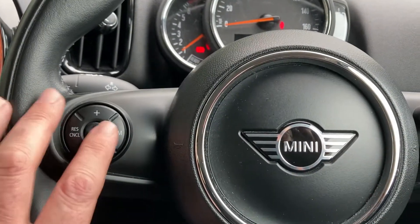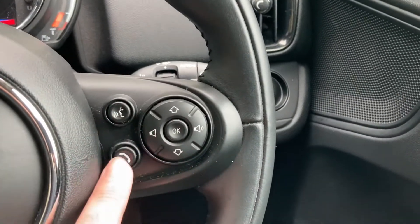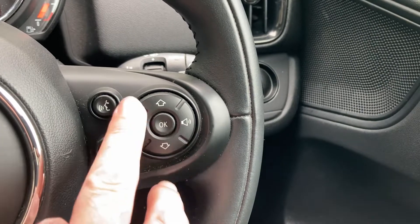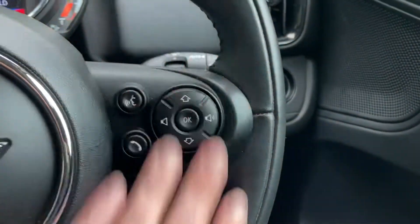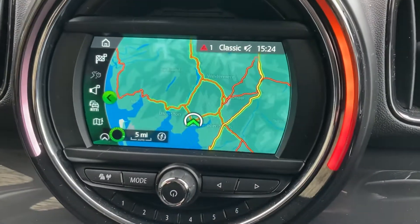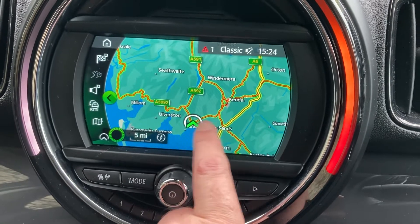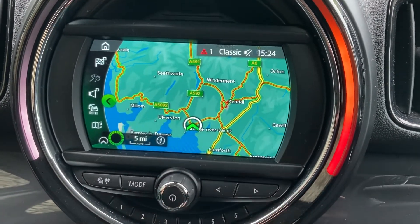Multi-function steering wheel, so you've got cruise control and speed limiter on this side, and on the other side voice activation. We can answer our phone because we've got Bluetooth, and we can change radio stations and volume. Satellite navigation — we're up in Cumbria in the Lake District, a beautiful part of the world, about 10 minutes off junction 36 of the M6, just south of Windermere.